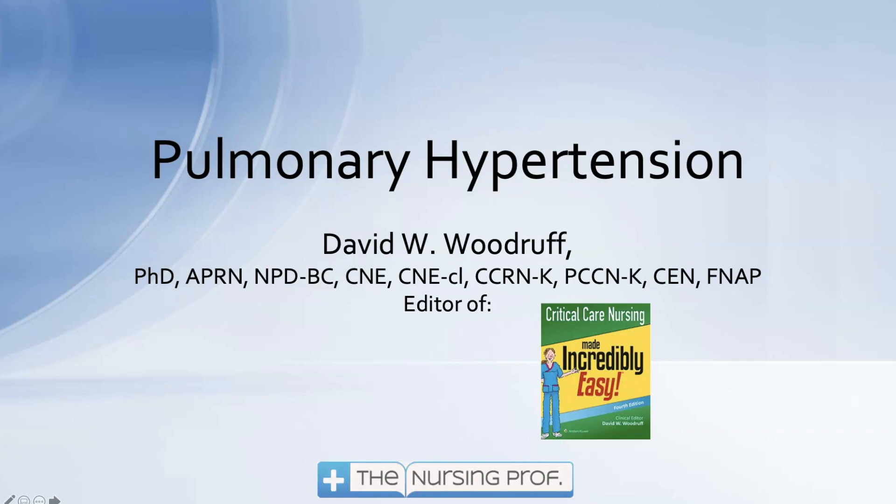Hello and welcome to Pulmonary Hypertension. My name is David Woodruff. I'm the editor of Critical Care Nursing Made Incredibly Easy, and I hope to make this incredibly easy for you too as we talk today about pulmonary hypertension.